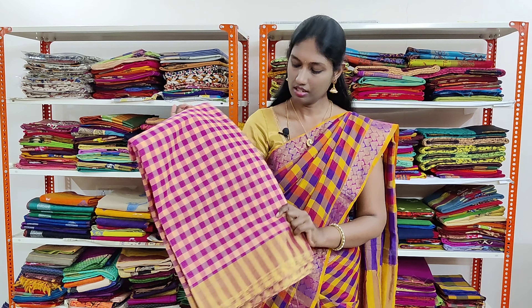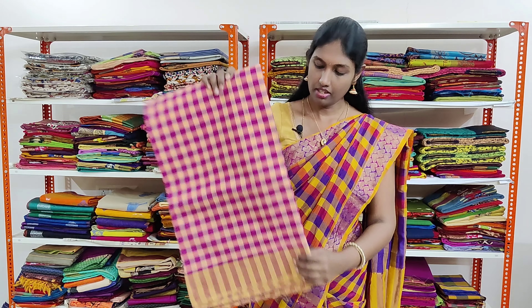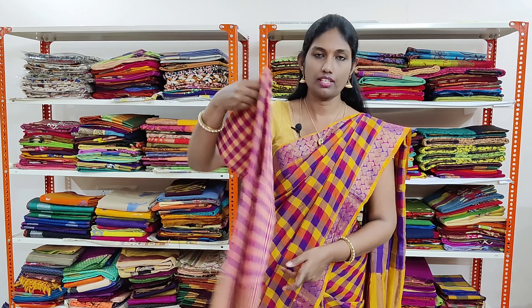Very pretty dark pink and pale pink shaded combination and it has small checks woven throughout the sari and it has golden tissue border on both the sides.